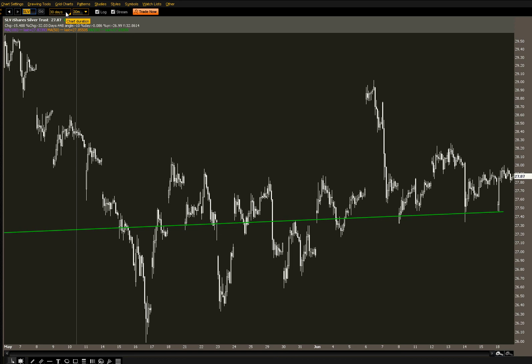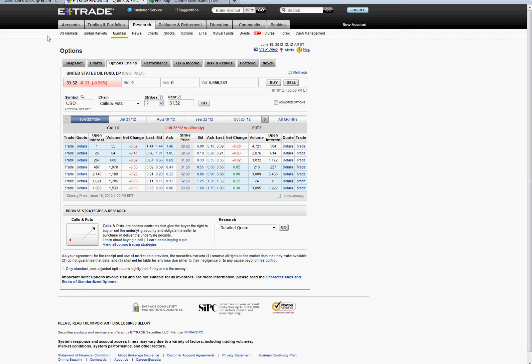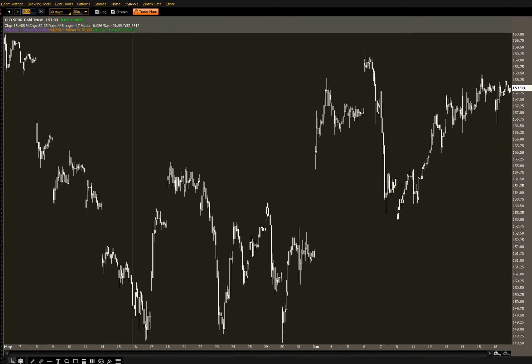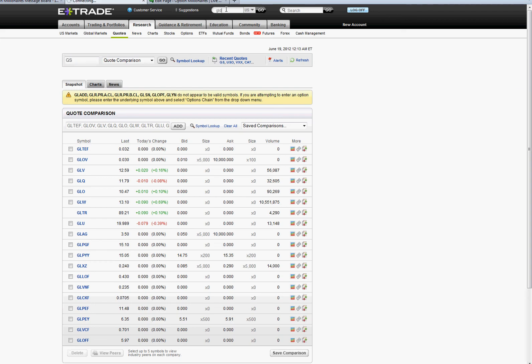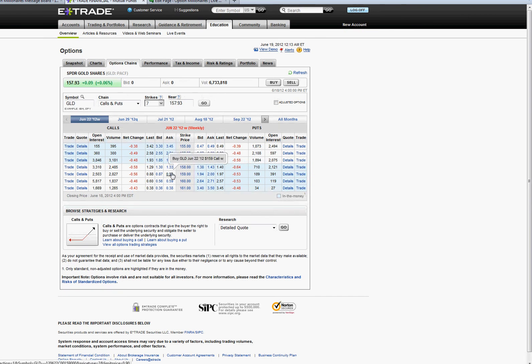Also gold — you can go to GLD as well. Looking maybe at the $160 calls. Let's see what those are going for by pulling up the option chain. The $160s are going for $0.60 — bid $0.56, ask $0.59 — with a low of $0.41. That's a good 50-75% gain depending on what happens this week. I like it.